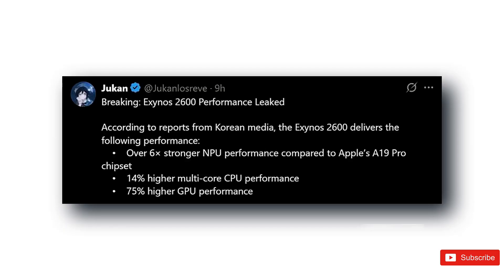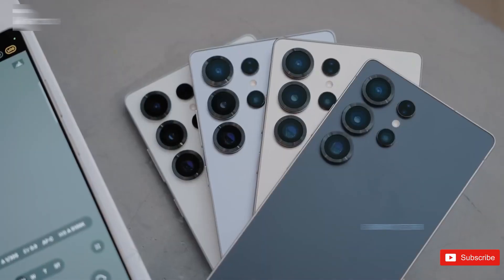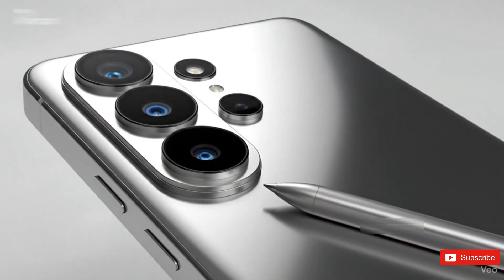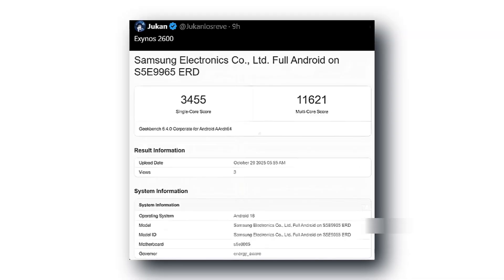So here's the story. A few days ago, people spotted a mysterious underclocked version of the Exynos 2600 quietly showing up in benchmark charts. It was slower, weaker, and no one really knew why it existed. But then, boom, the real version — the faster one — came back. And that's when everything started to click.